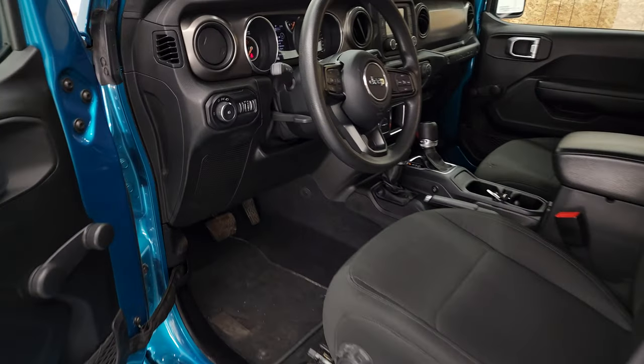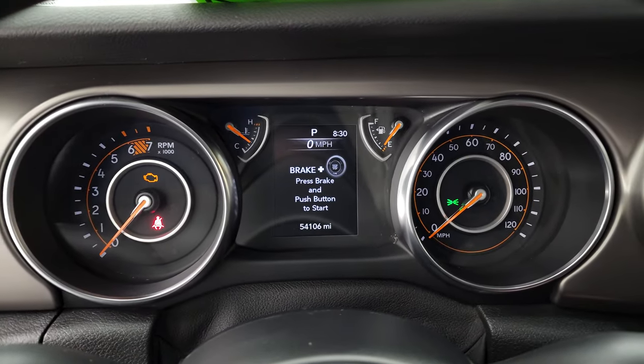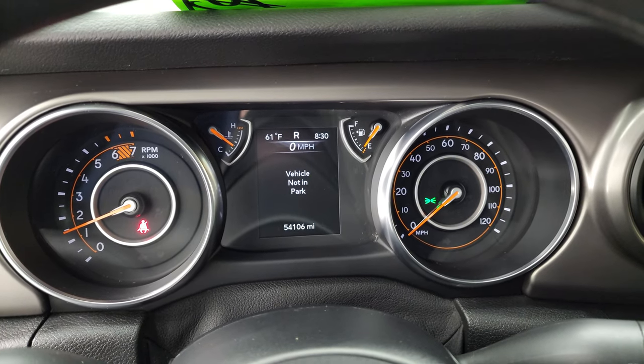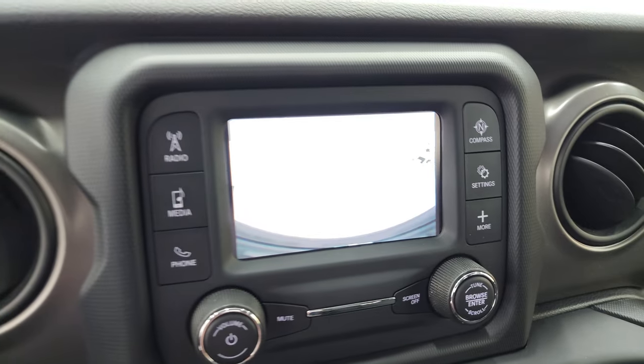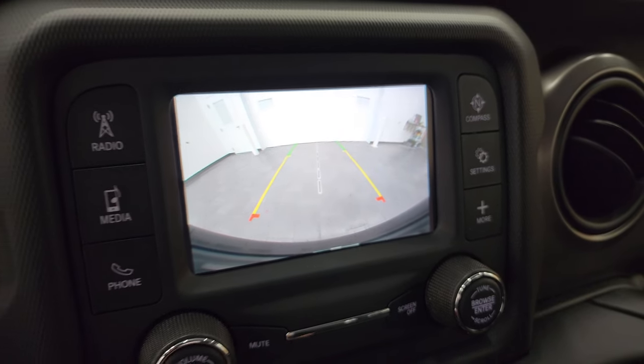Bikini is one of my favorite Jeep colors lately. Start it up — you can see no check engine lights or anything like that. There is your backup camera. You can see that it is nice and HD, working well.